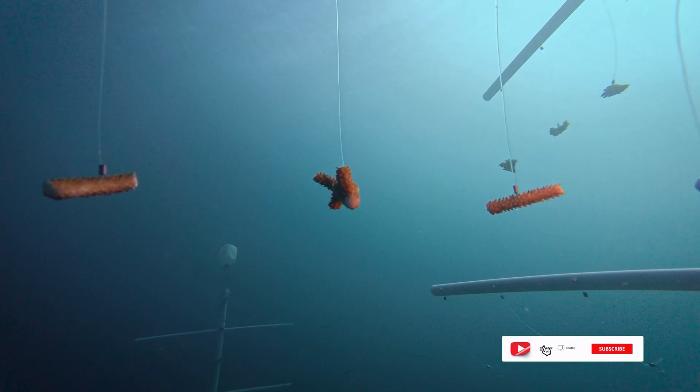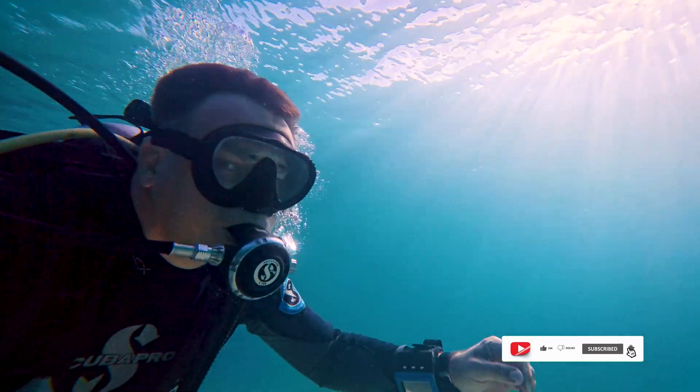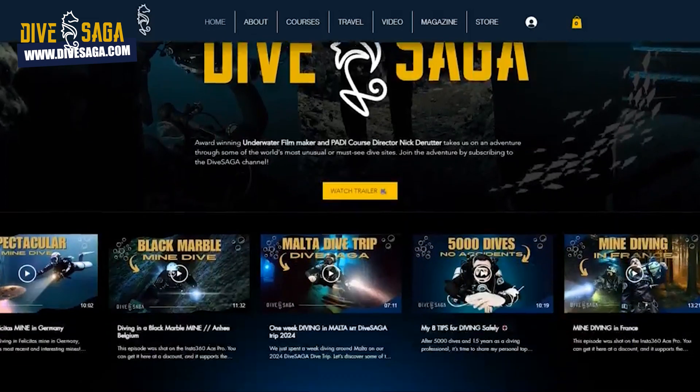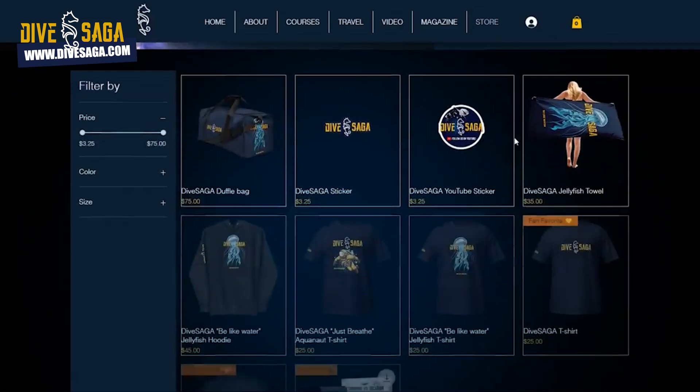What a cool day and what a cool project — restoring hope to our ocean ecosystems, one step at a time. Thank you so much for watching, and thank you to the Whale Shark and Oceanic Research Center for hosting us today. Check out the new Dive Saga website — we've got some really cool new merch as well that you can pick up, especially with the holidays around the corner. I'll be back next episode.